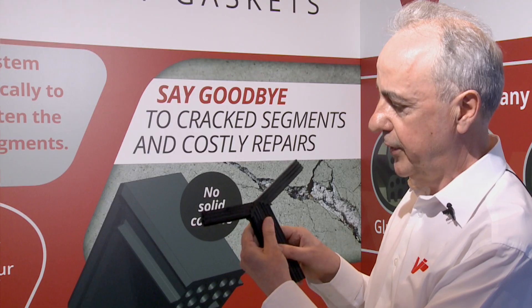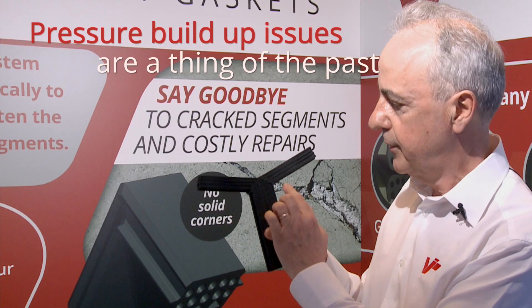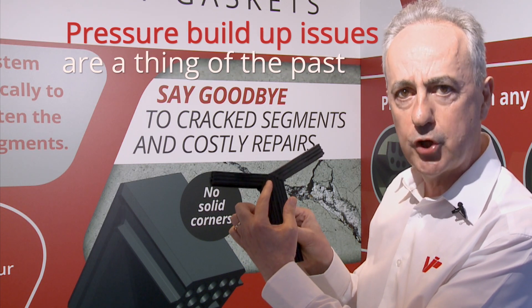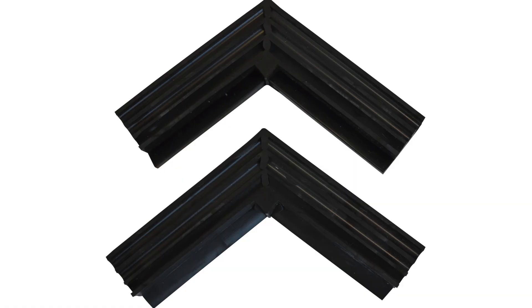Here is a VIP gasket cut in half, and you can see that the film, which we call a shot film, is minimal.